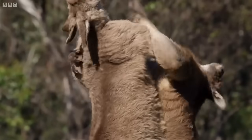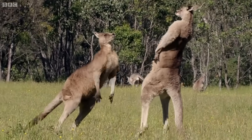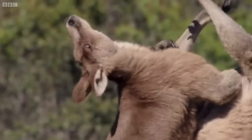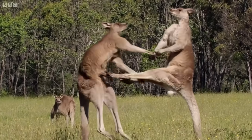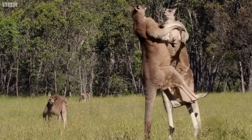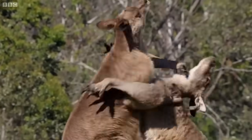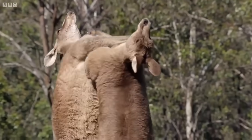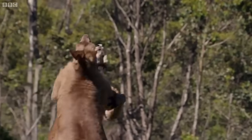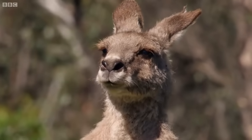Eye gouging is entirely within the rules, and so is kicking below the belt. The dominant male's skill is already telling. The stakes are high — they risk broken bones and internal injuries. Suddenly it's all over: the champion has beaten off the challenger, at least for now.